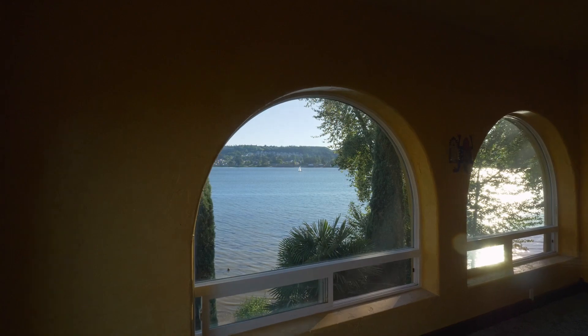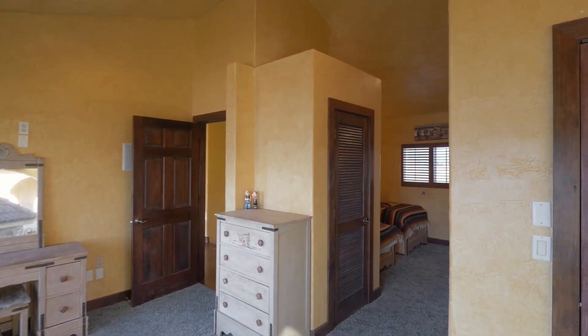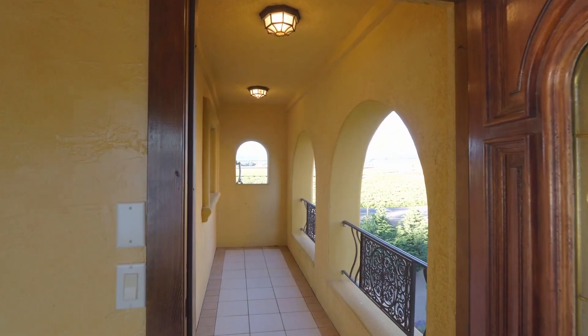Family and friends will enjoy river views from their own bedroom, complete with a private balcony.